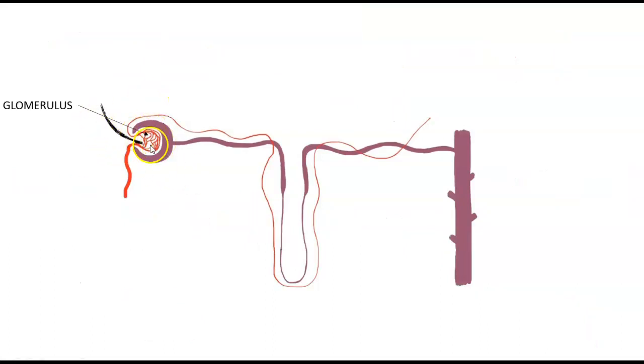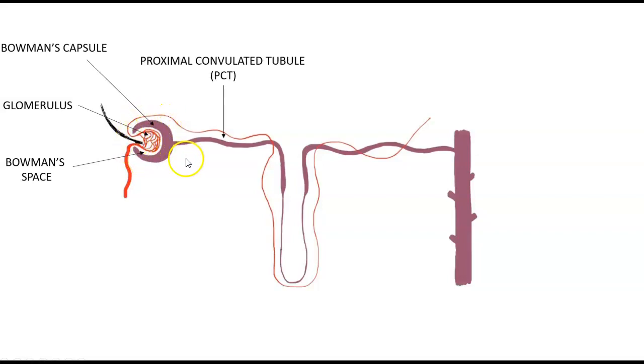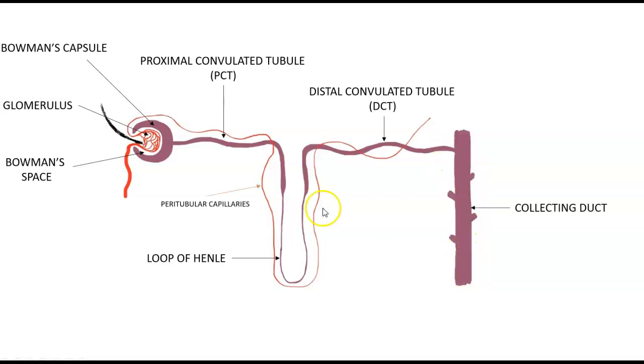The nephron is made up of a tuft of capillaries called the glomerulus, a Bowman's space, a Bowman's capsule — and together this is called the renal corpuscle. Then we have the proximal convoluted tubule, the loop of Henle with a descending limb and an ascending limb, the distal convoluted tubule, and the collecting duct. The peritubular capillaries loop around the nephron as afferent vessels come in and efferent vessels leave, giving the body another chance to reabsorb and secrete particles along the tubules.